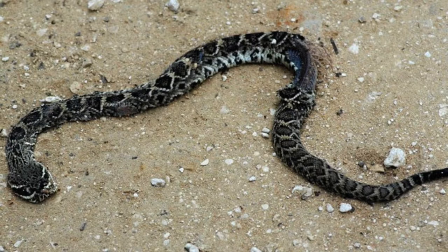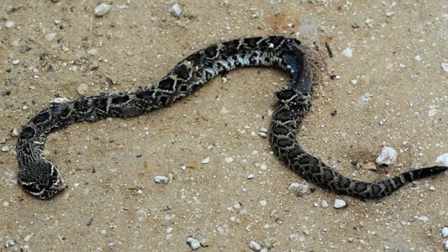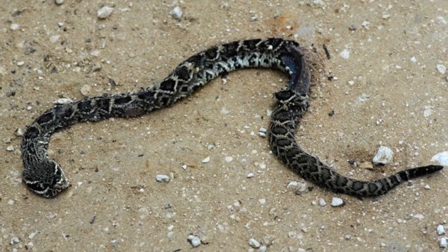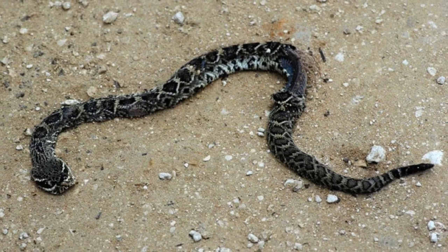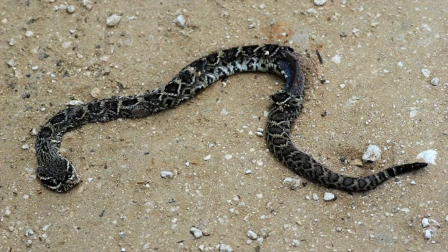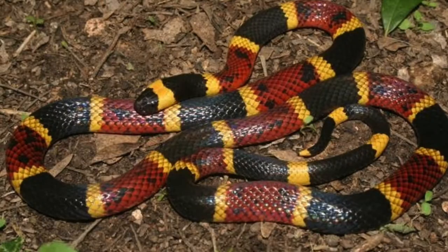Eastern diamondbacks are accomplished swimmers and even travel through salt water and from barrier islands. The main diet includes rats, mice, squirrels, and other small animals. The main predators are hawks and king snakes. Their contribution to the environment is that they are natural exterminators. They are not endangered.